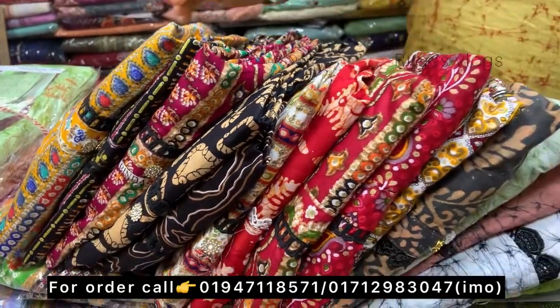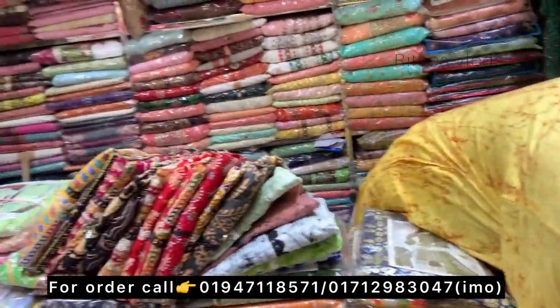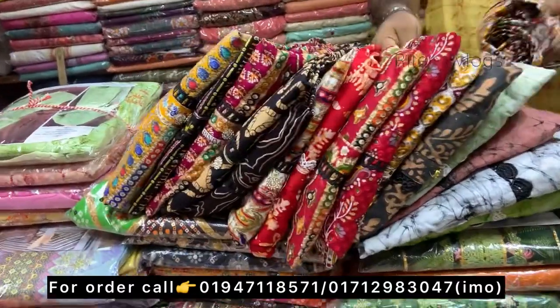Hello everyone, Asalaamu Alaikum, how are you? This is a new market that we are going to look at — the two pieces. Two pieces are more and more, but the two pieces are the best quality.